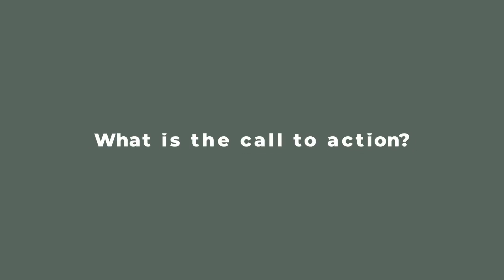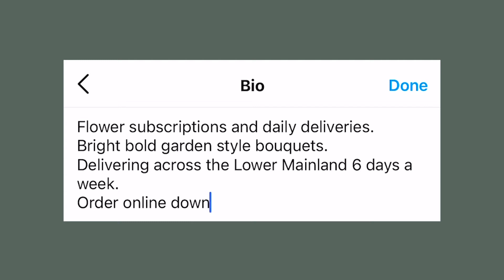Part number four of your bio is thinking about what action you want your customer to take next. Are you going to ask them to order online via the link in your bio? Are you going to ask them to DM you with questions? Are you going to ask them to book a consultation online? Whatever the next action is, include that in your Instagram bio, because our customers need to be told what to do next. It might not be obvious to them to click the link in your bio unless you actually spell it out for them.